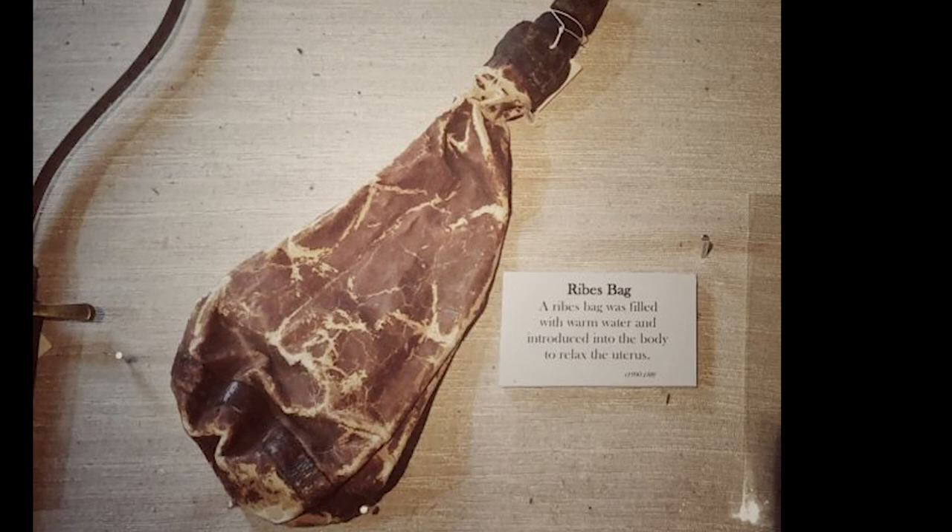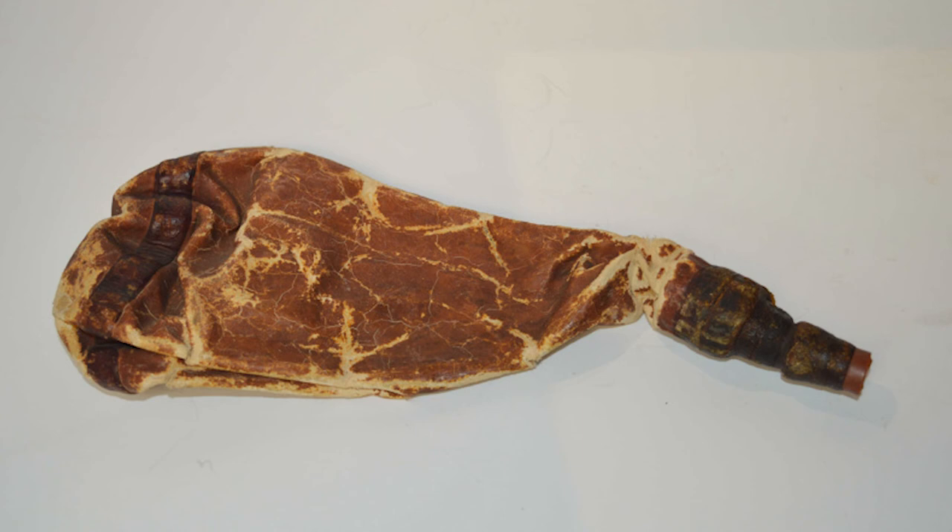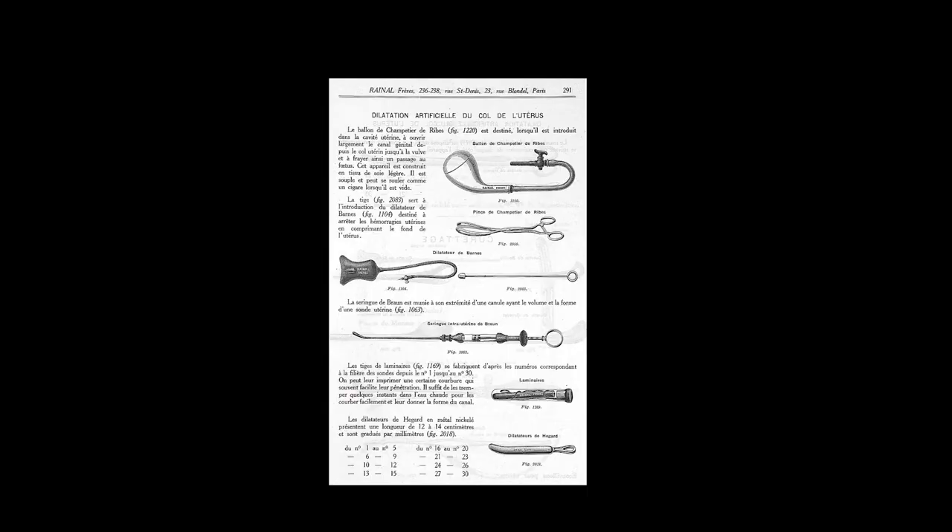The Champetier de Reeves bag is an obstetrics tool designed to artificially dilate a woman's cervix in order to induce labour. Made from waterproof silk and covered in a thin layer of rubber, the bags were designed to compact easily to the thickness of a finger.